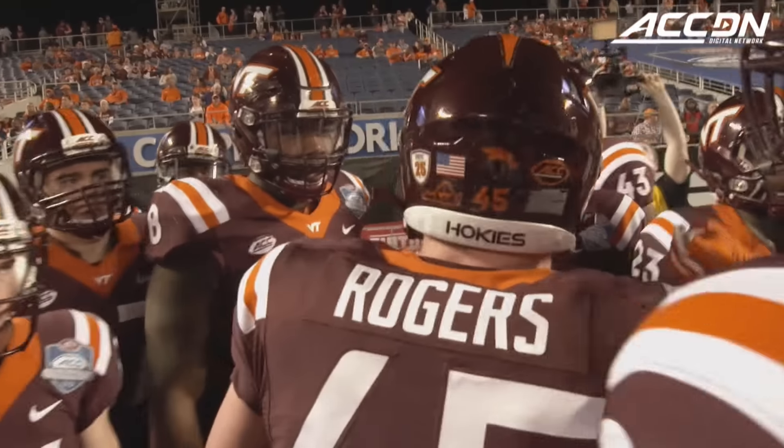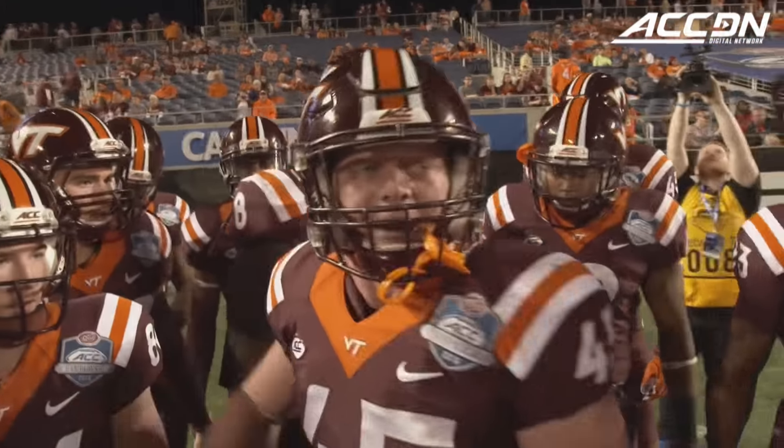Our game is better than their game — that's all it takes. Our game is better than that game. Play our game. Let's go.